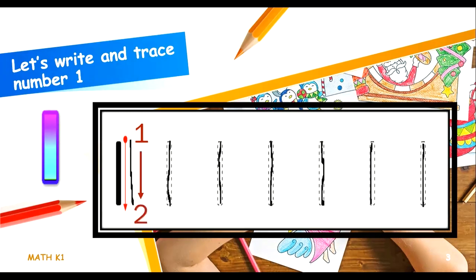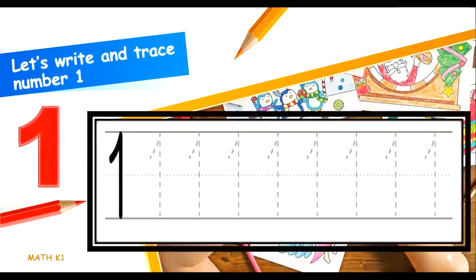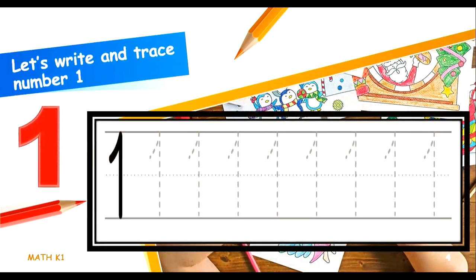That's it. Let's write another trace for number 1. First thing that you have to do is to write over here, like this, and then go down. That's it. Let's try it again.